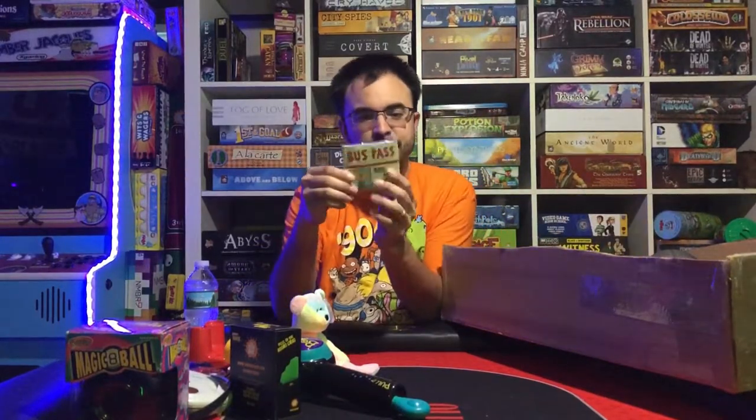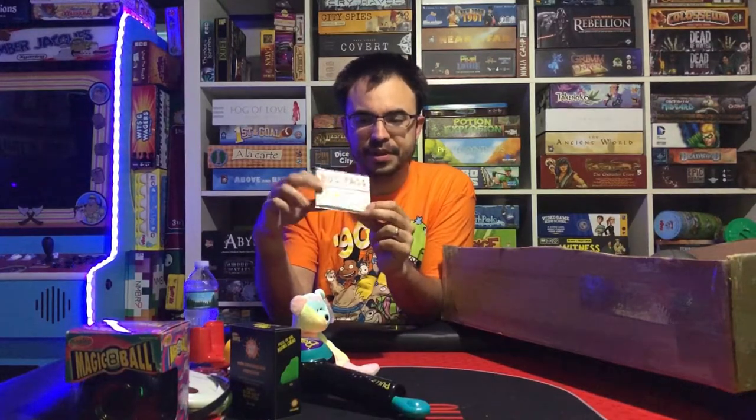And here we have a Hey Arnold bus pass — this is really cool, it's his actual bus pass from the show.